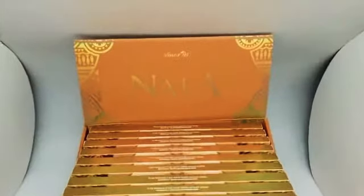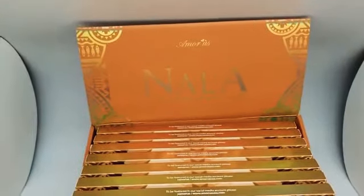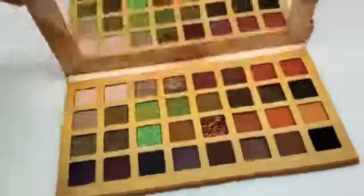Hello Hustle Makeup Family! We have the brand new Amor Us Nala eyeshadow palette. It is an eyeshadow palette with 32 different shades.